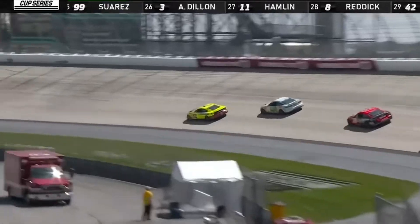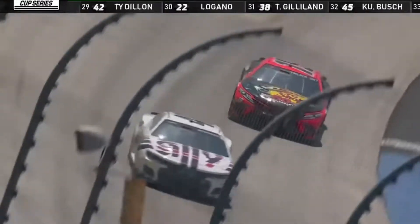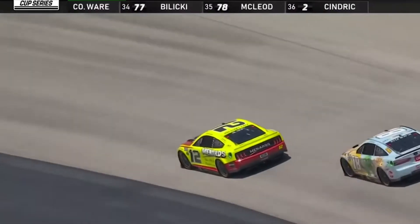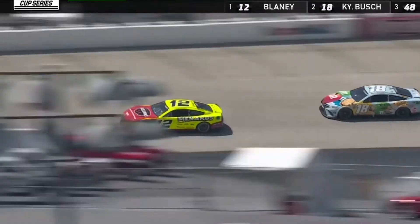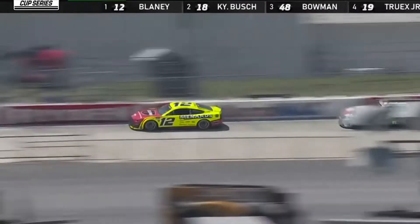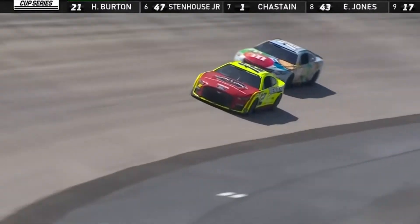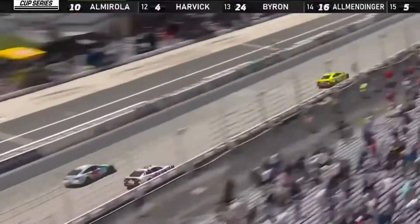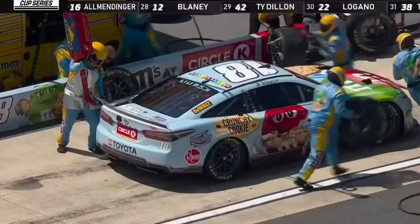Truex is right there as well. Busch going to the middle of the upper groove; Truex overdrives turns three and four and slips up the track. Bowman is up to third. Final lap of stage two — it's all between Busch and Blaney as they enter turn one. Busch tries the middle of the upper groove to get the run off the corner. Blaney runs up to block the 18. Blaney maintains his gap down the back straightaway. Busch goes to the outside, shakes, wiggles up the track — and Ryan Blaney will win stage number two, hanging on old tires. Kyle Busch is second.